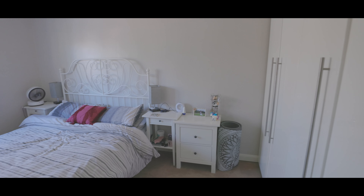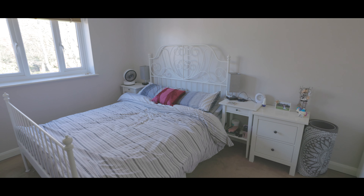Bedroom one is a good size double with space for a king size bed, fitted storage, space for additional wardrobes and a window overlooking the front aspect.